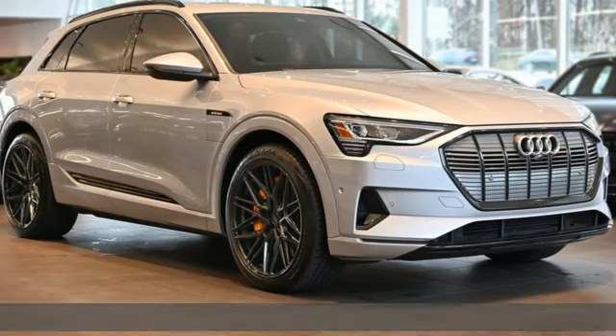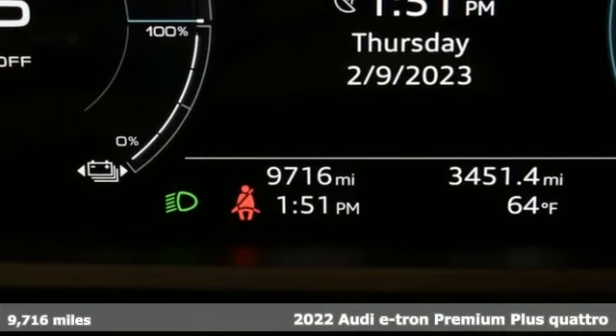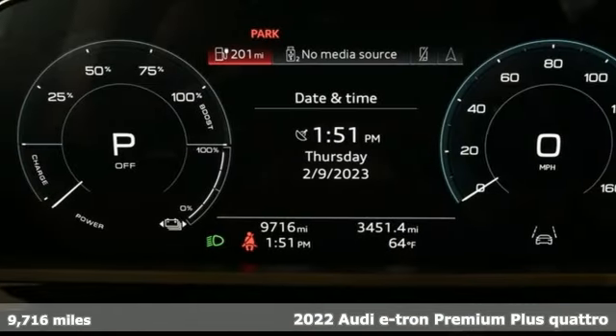Here's a 2022 Audi e-tron. From its sleek design to its premium class comfort, the Audi e-tron says a lot without making a sound.